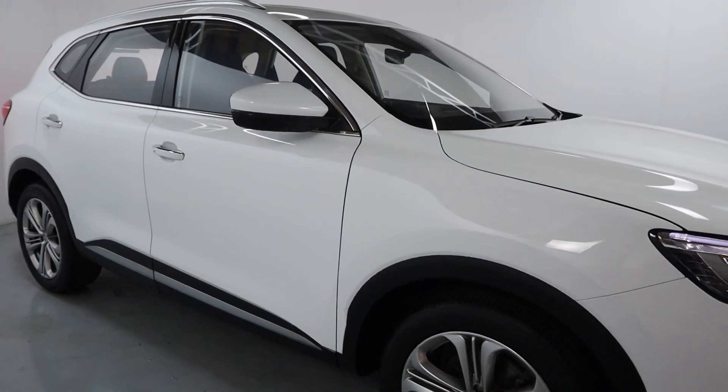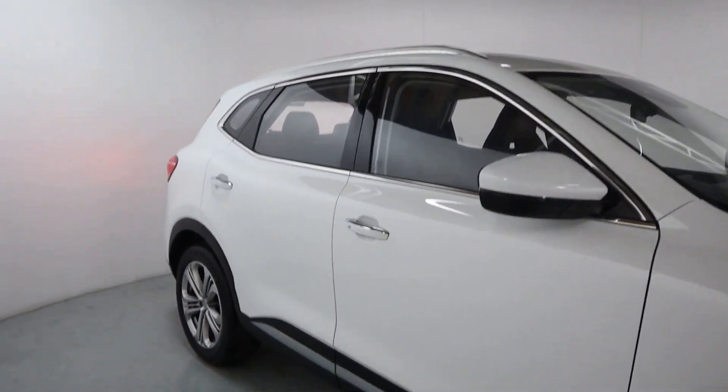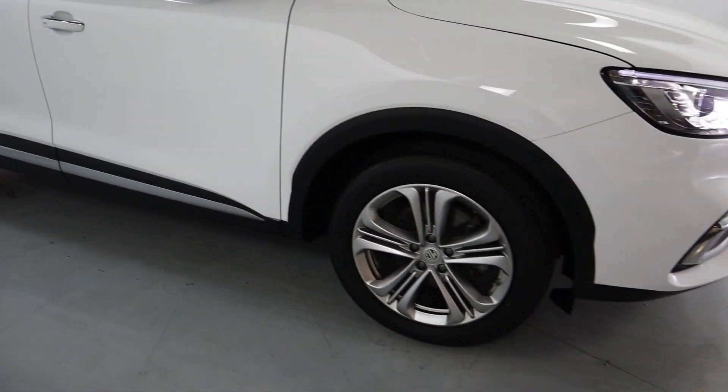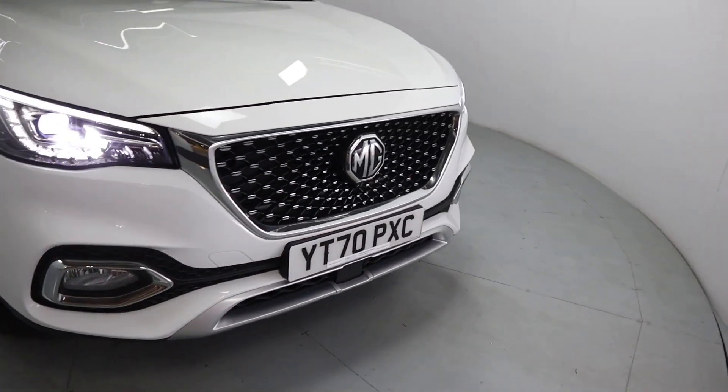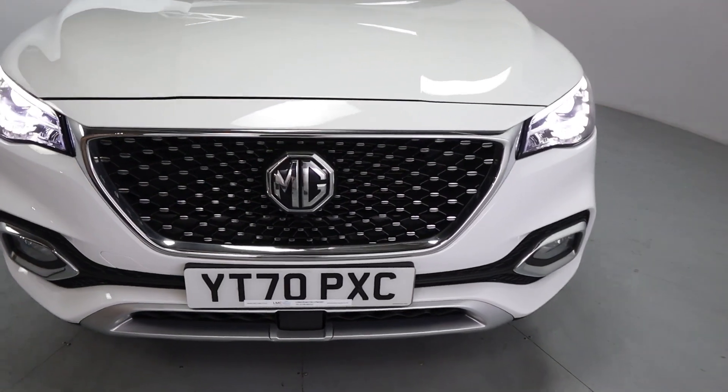It's a nice big family car, finished off in ice white with chrome features around the windows and on the bottom of the doors. You've got lovely looking alloy wheels all the way around, and nice bright front lights with chrome features in and around the front grille.